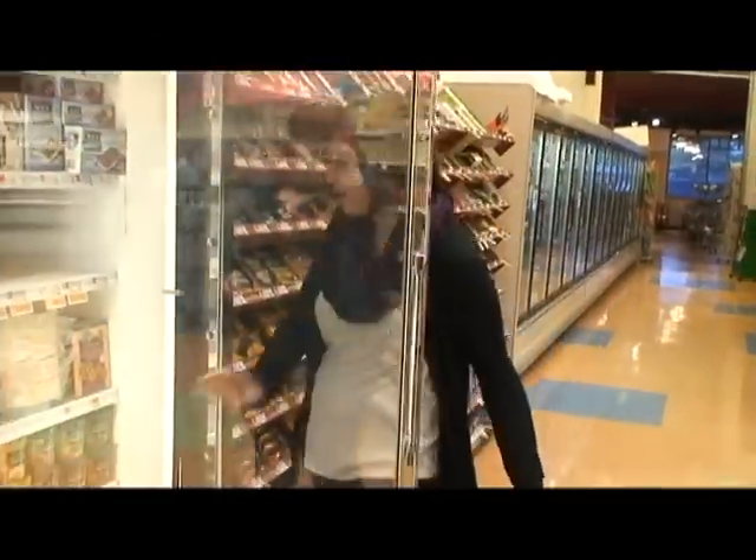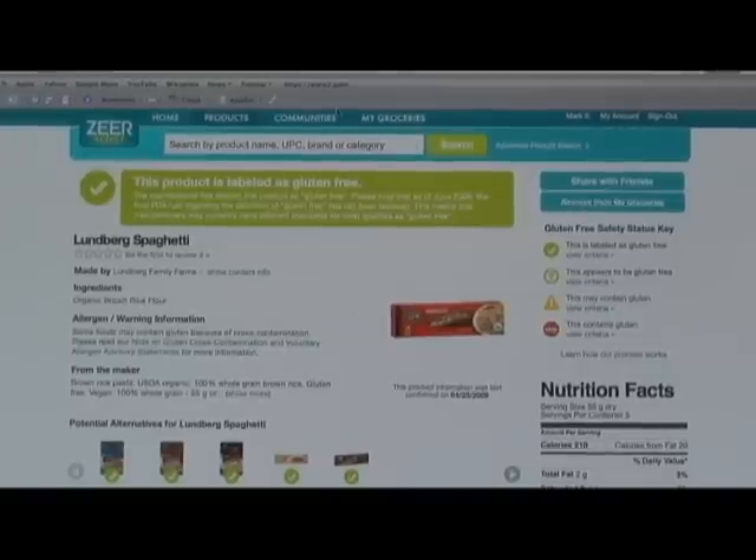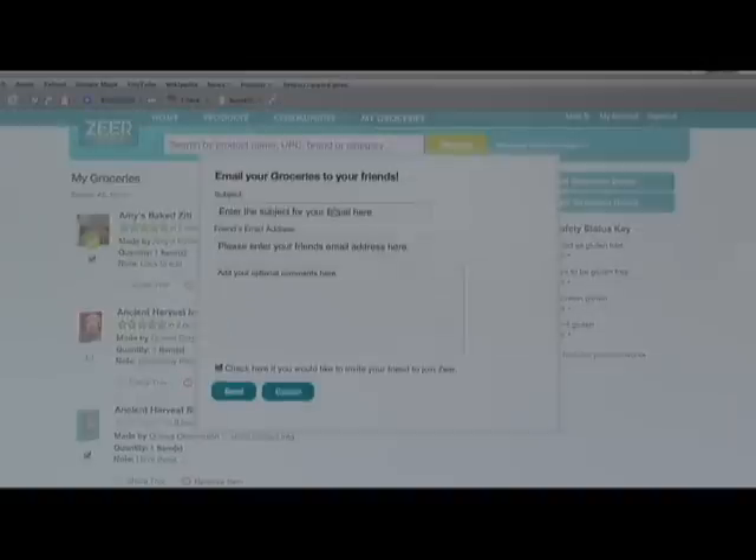One of the biggest challenges with the gluten-free diet is it can be socially limited. We want to help make it easier for you to tell your friends what's gluten-free. That's why you can go to your My Groceries list, keep a list of your favorite products, and then just send them an email saying, here are products I can eat.